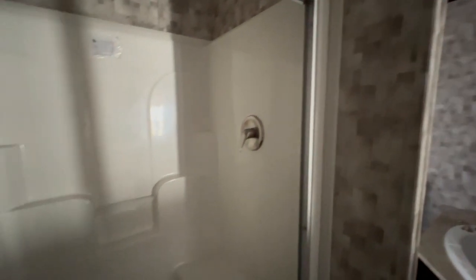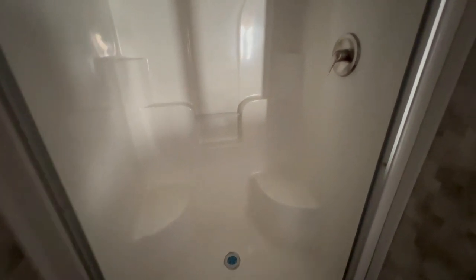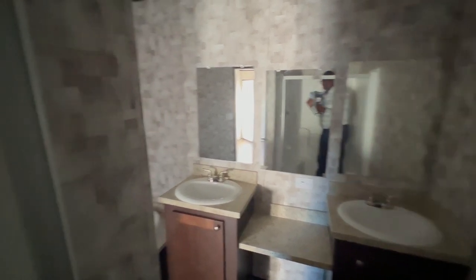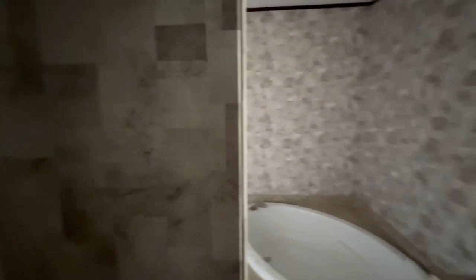Over here is your shower — plenty of room in this shower. I'm standing here in the shower and I have plenty of space, and I'm six foot three. You would have your shower head, and two benches as well. This is full fiberglass. Your shower doors will go right here once the home is purchased.